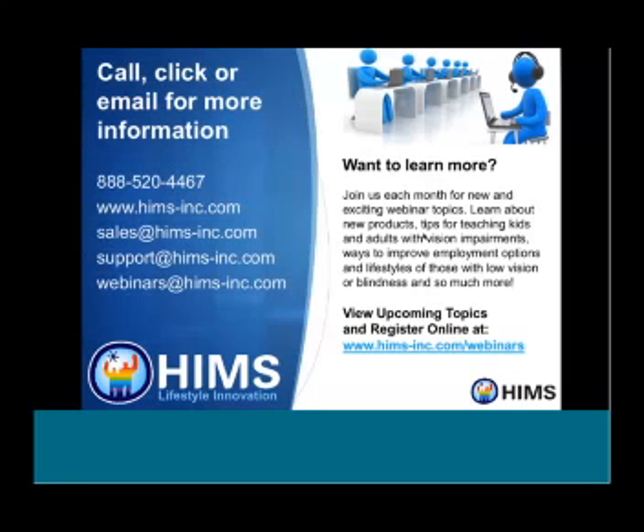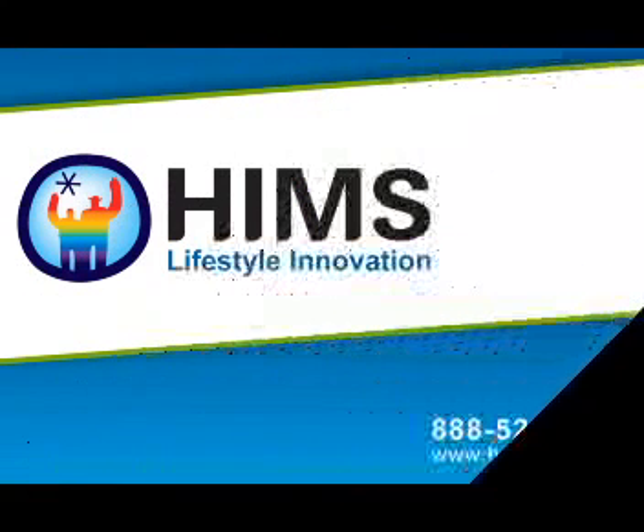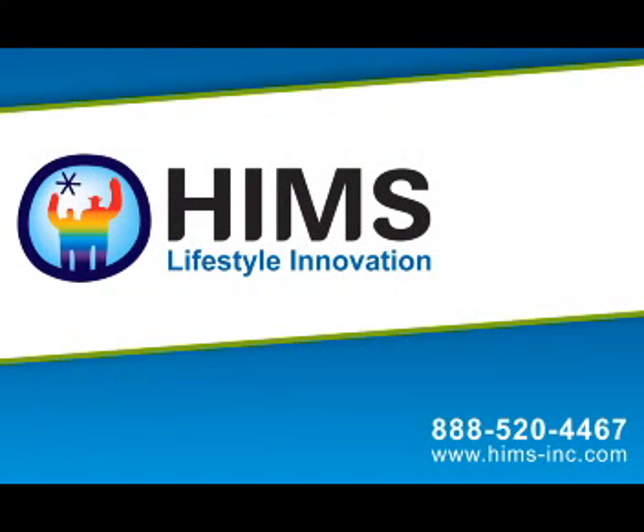If you have questions about a new HIMSS product, email sales@HIMSS-inc.com. For support on a product you already own, it's support@HIMSS-inc.com. Or call 888-520-4467. Thank you so much for joining us and have a great rest of your week.